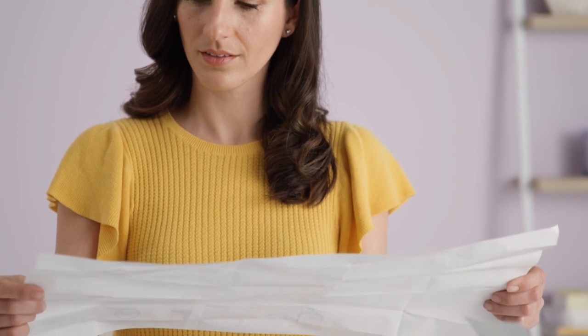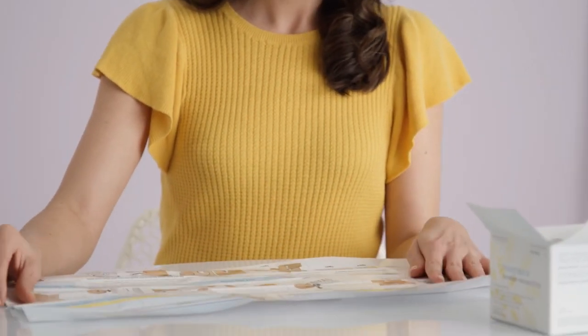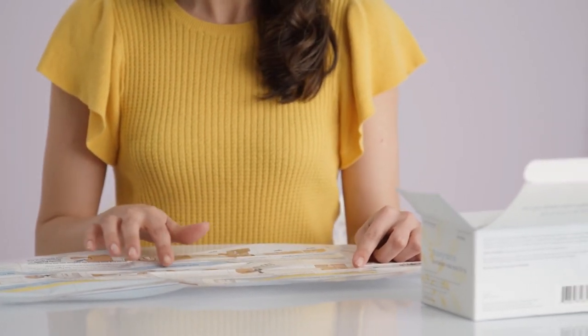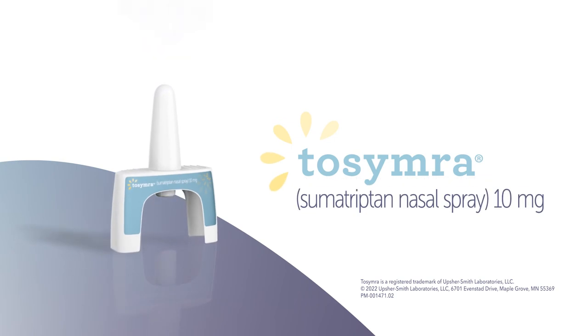Remember to read and follow the instructions for use before you start using Tosimra and each time you get a refill, as there may be new information. If you have any questions, ask your healthcare provider or pharmacist. Tosimra Sumatriptan Nasal Spray — learn more at Tosimra.com.